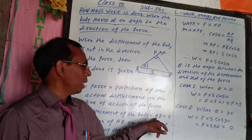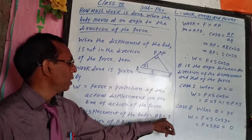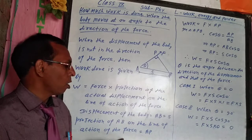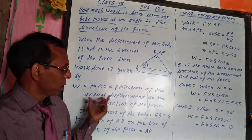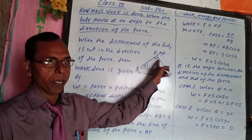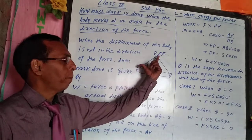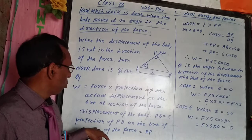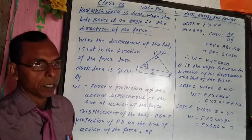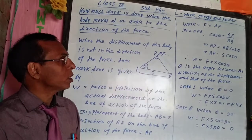The displacement of the body AB is equal to S. The projection of AB on the line of action of the force — that is, the direction of the force — is equal to AP. So, work done is equal to force into AP.